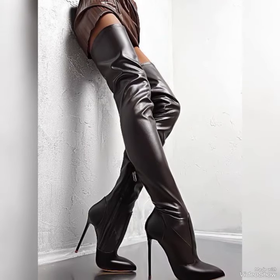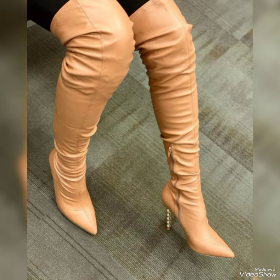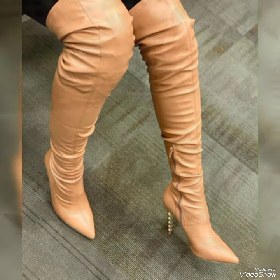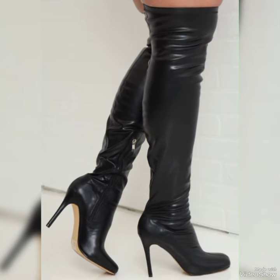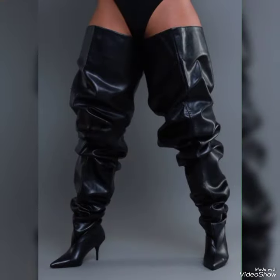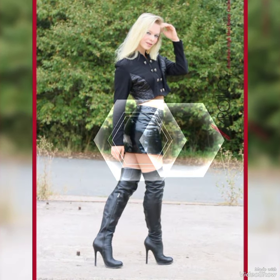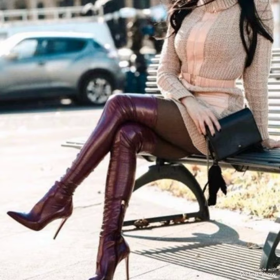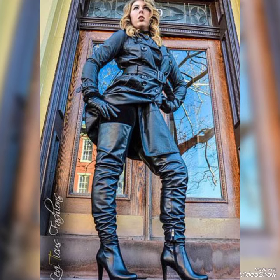You can pair them with a mini skirt or dress for a bold look, or even rock them with skinny jeans or leggings for a more casual vibe. Don't forget about oversized sweaters or a stylish blazer to complete the outfit. The key is to have fun experimenting with different pieces and finding a style that makes you feel fabulous.